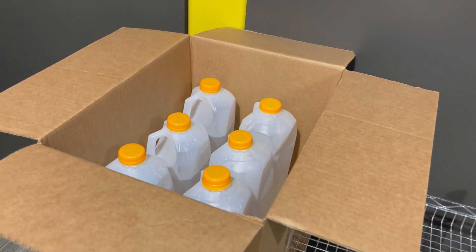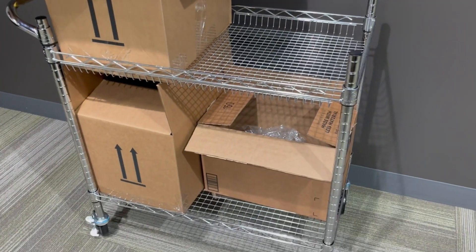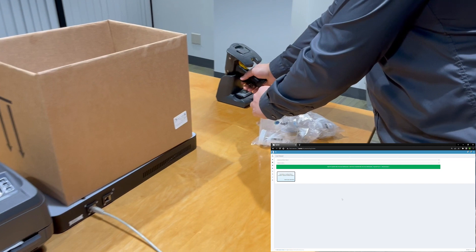There are three boxes on the cart, filled to the brim with 4-ounce and half-gallon formaldehyde-filled specimen containers. The worker brings a box to specimen processing and loads specimen samples.